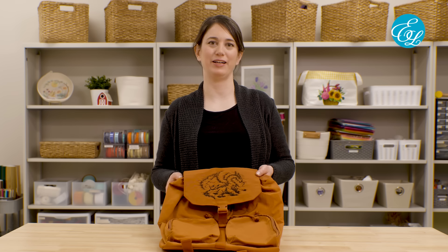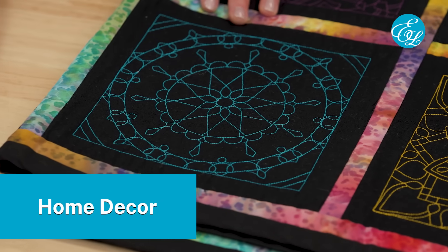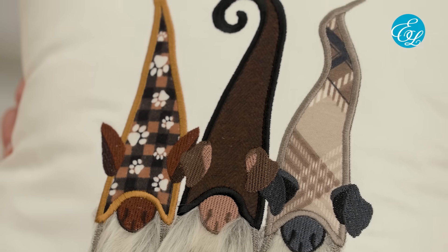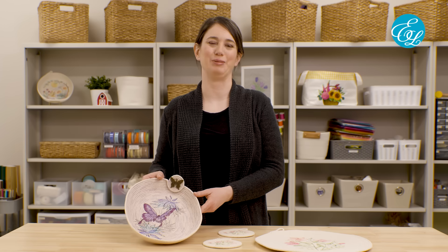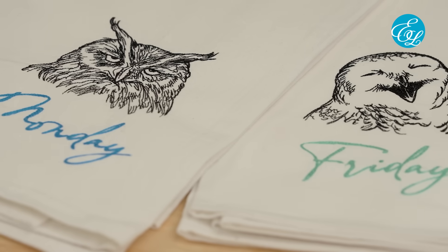Any bag with a flat area that you can hoop, like this backpack, can be a great place to add embroidery. Home decor items were also very popular to give as gifts. If you have the time, a quilt can make an amazing gift that will be cherished for years to come. Pillows can be much quicker to stitch, but they're a great way to showcase a design on something they can enjoy every day. Embroidered rope baskets are a unique project that's super fun to make, and you can use rope to make placemats and coasters too. Dish towels are another very popular gift that's quick to stitch and a great way to bring some personality into the kitchen.